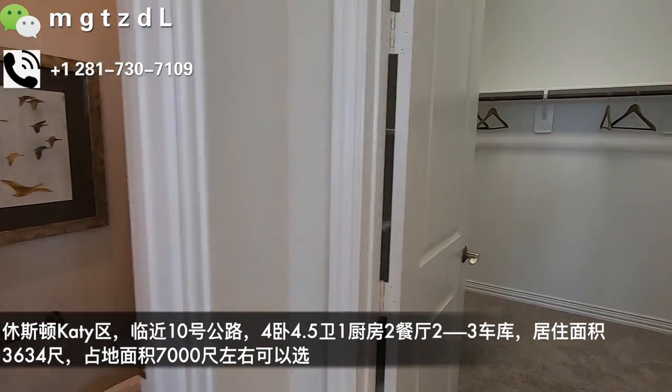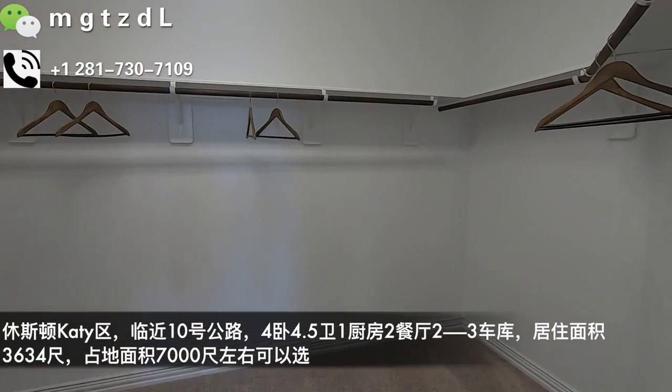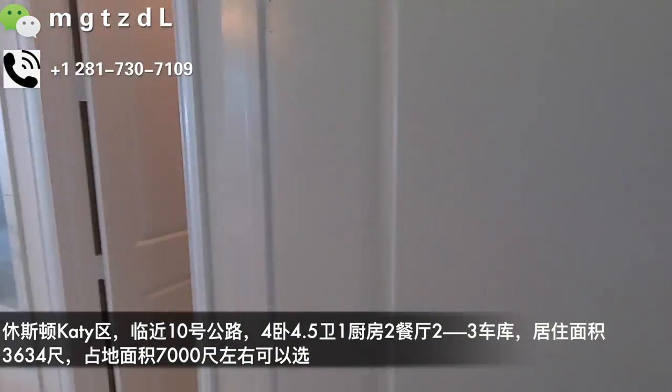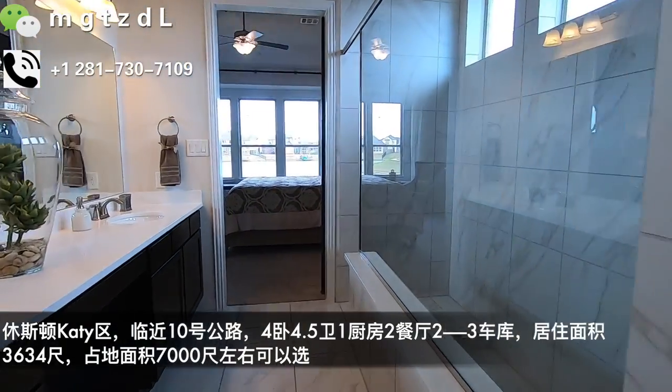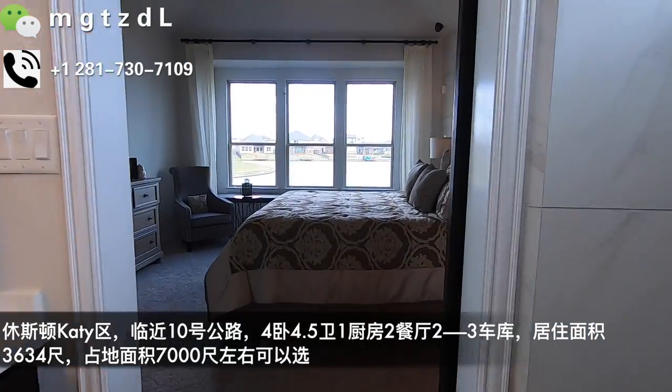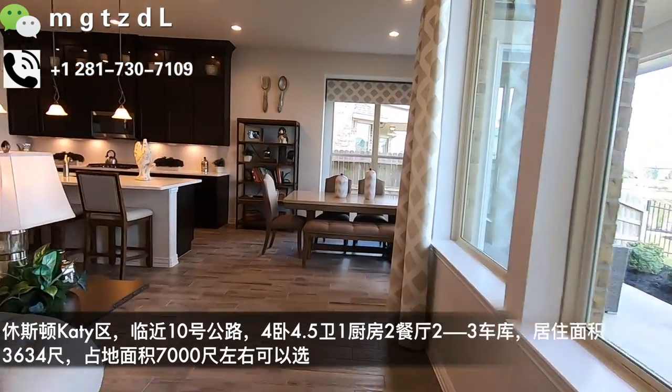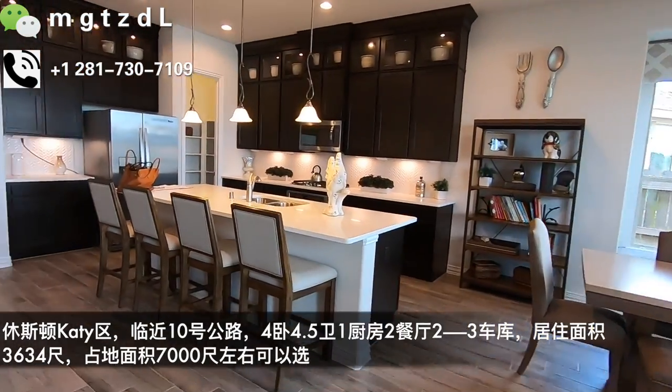来到洗手间，这个厕所相对大一点。您看到没有，是没有浴缸的，是一个很大的淋浴间，可是您可以把它做成有浴缸又有淋浴间的马桶间。然后往里走就是一楼两个卧室，一共四个卧室、四个半洗手间，所以每个卧室都是套间，这一点是很实用的。